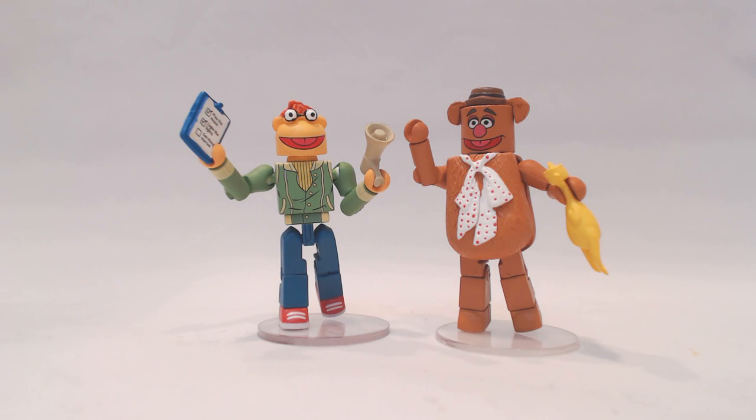Another shared two-pack is Scooter and Fozzie. Scooter comes with a clipboard with a checklist of things to do — including play the music, light the lights, get things started — and also a megaphone. Fozzie comes with a rubber chicken. This set will also be shared across comic shops, specialty stores, and Toys R Us.